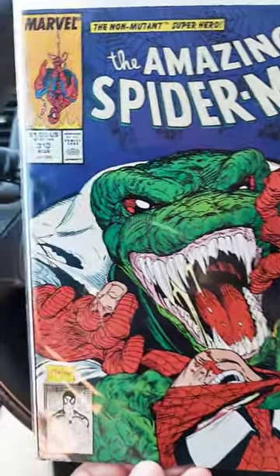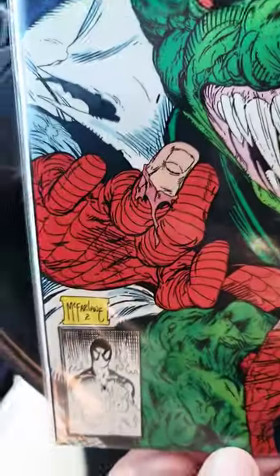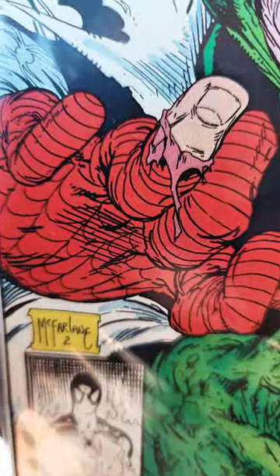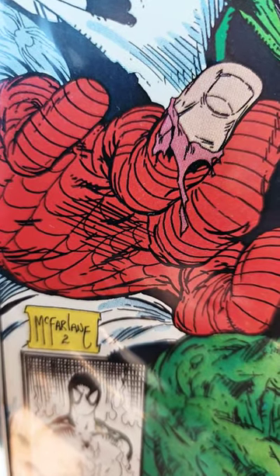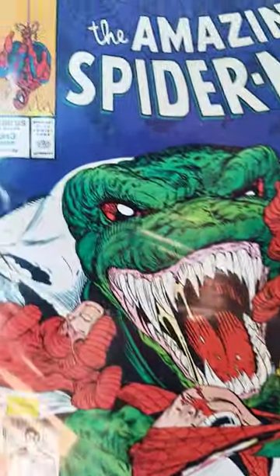Amazing Spider-Man #313, Todd McFarlane art — just incredible. I wanted to showcase this right here. See how he has two right below his signature? That is indicative of how many hidden spiders there are.